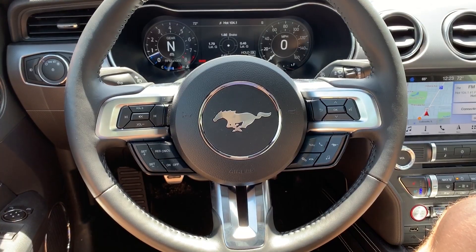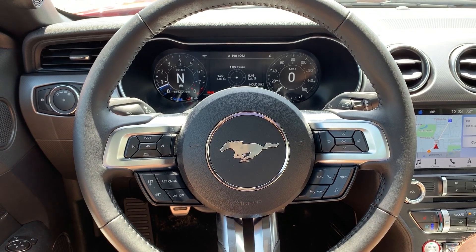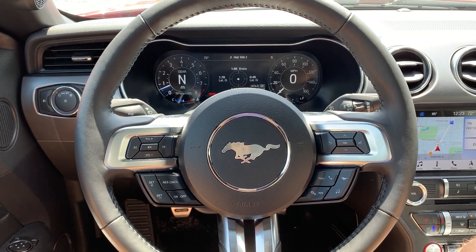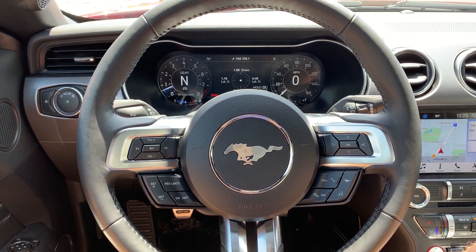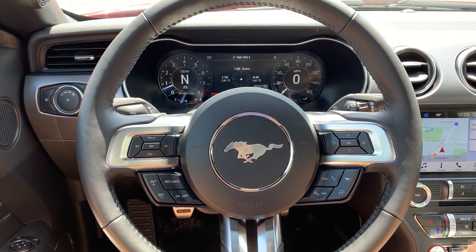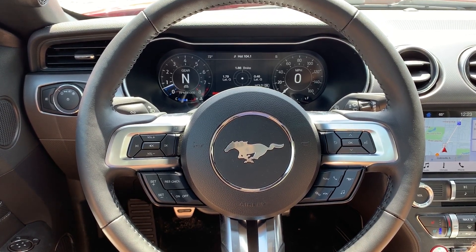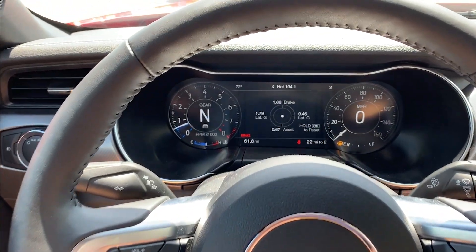Now I'm going to bring you guys to the inside of the GT where I'm going to point out a few of the premium features as well as some of the performance features. We'll start here with the steering wheel. We have our radio volume controls on the left, and the arrows to navigate the info screen and gauges on the right. Down below on the left we have our cruise control settings, and down below on the right we have our inputs like Mustang mode, navigation, and our settings button.